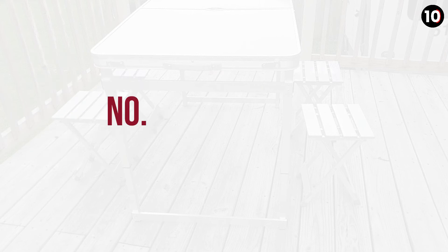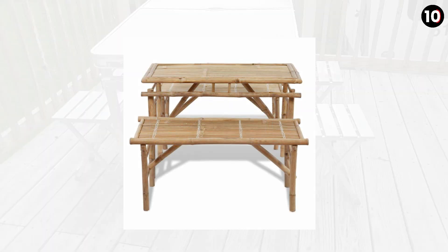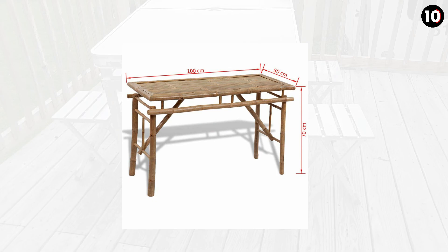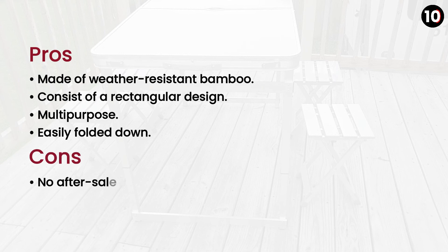Number 9: Fast Night 3 Piece Folding Table is made of weather-resistant bamboo, which is also waterproof. This table features a rustic rectangular design. Use it as a serving table or picnic table, or utilize it as an outdoor or indoor dining table set or party table. It is high time to double up the excitement level of your picnics and parties. Pros: Made of weather-resistant bamboo, rectangular design, multi-purpose, easily folded down. Cons: No after-sale service.